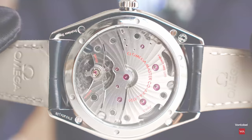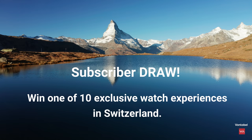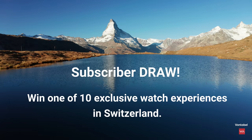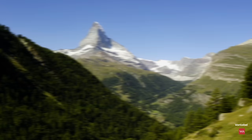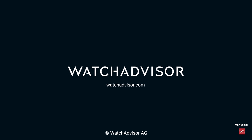Subscribe and hit the bell to get our latest notifications. We offer you the chance to win a priceless experience. New subscribers with an activated notification can win a watch manufacturer trip to Switzerland. Together with our partner Fontobel, we give away 10 all-inclusive trips worth a total of 50,000 Swiss francs. More details on watchadvisor.com — register there to double your chances to win. See you soon in Switzerland.